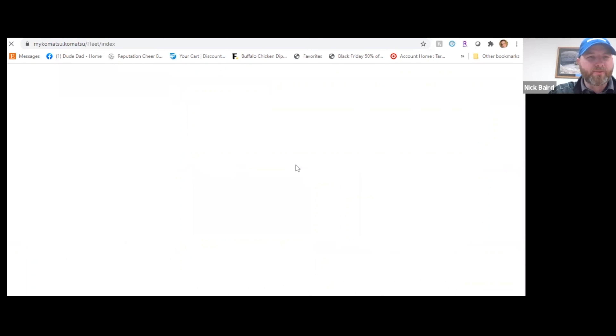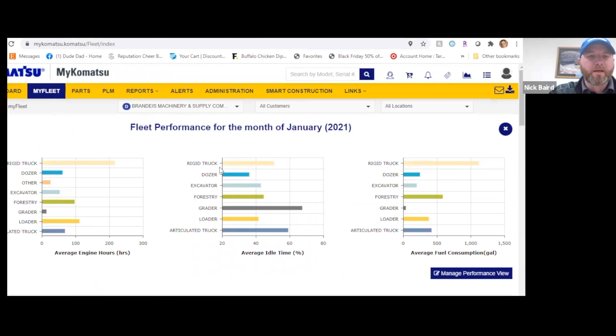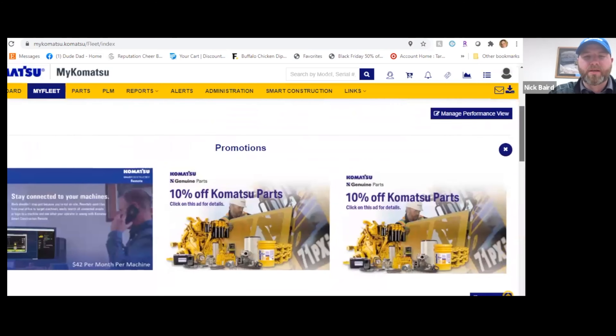From the Brandeis page, you will be able to enter the MyKomatsu site. The fleet performance page shows you average engine hours, average idle time, average fuel consumption. Also, current promotions will be shown.